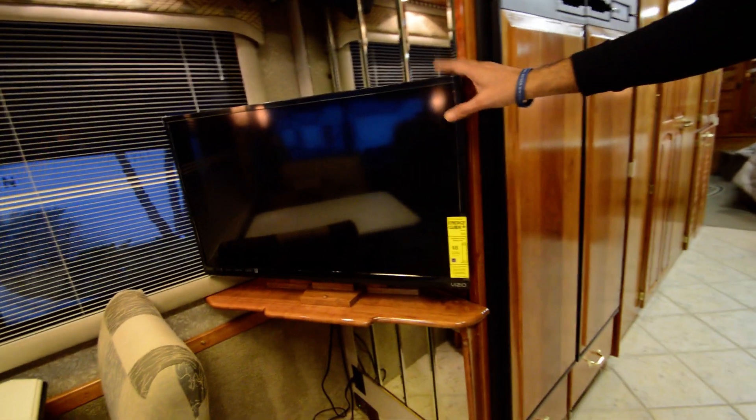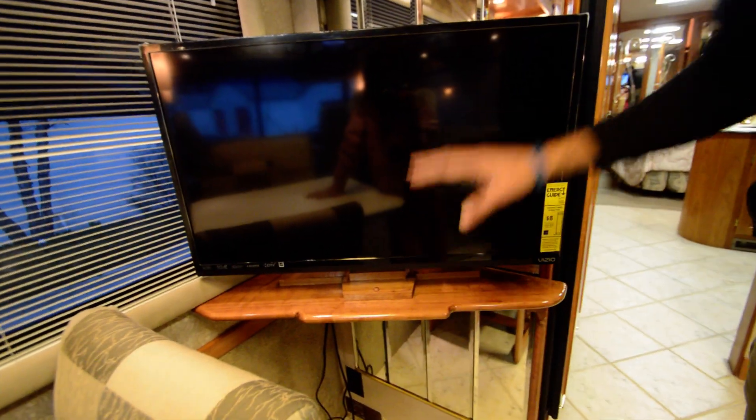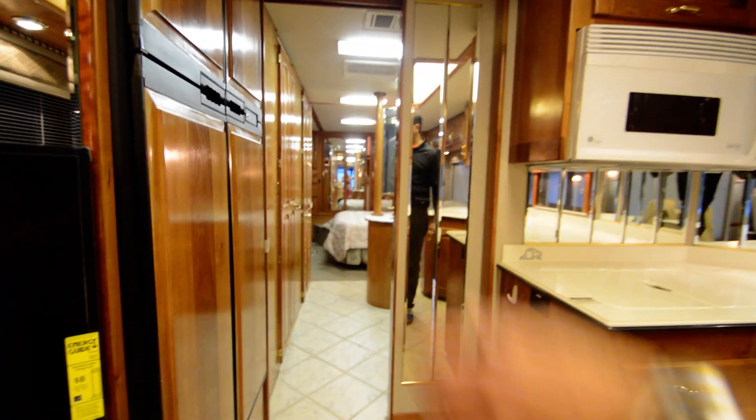Got another upgraded feature in the center part of the coach — an aftermarket added TV. That's really a good feature because a lot of newer model motorhomes have a TV in the middle of the coach. Tiles are in great shape — I do not see any cracks whatsoever. Really good shape. The owner has taken very good care of this coach.